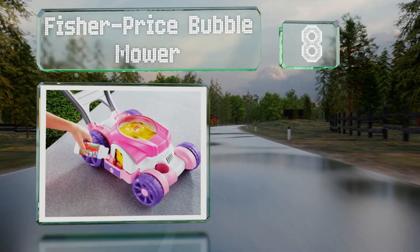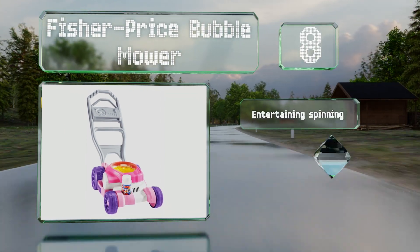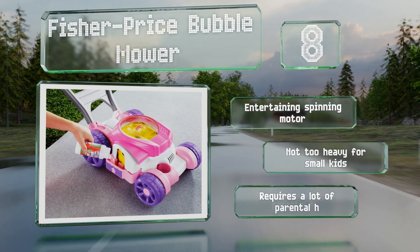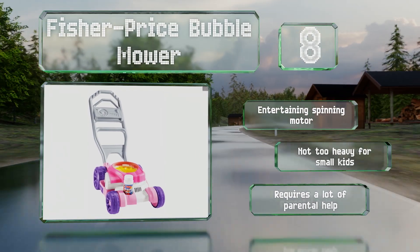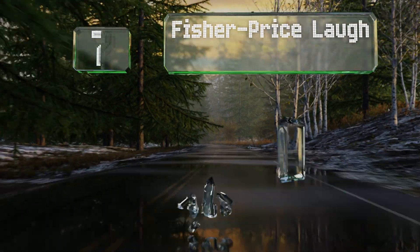It creates bubbles as you push it along, but you'll need to be careful not to tip or rock it too much because the soap mixture spills fairly easily. It comes with an entertaining spinning motor and is not too heavy for small kids, however it requires a lot of parental help.